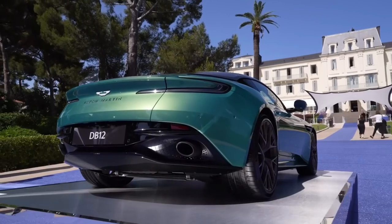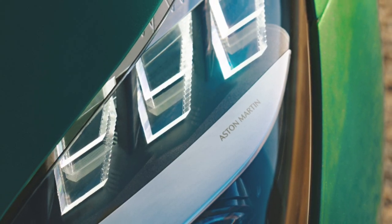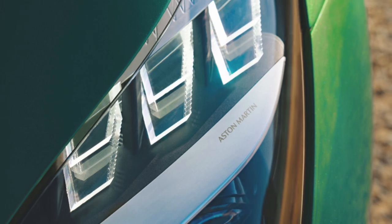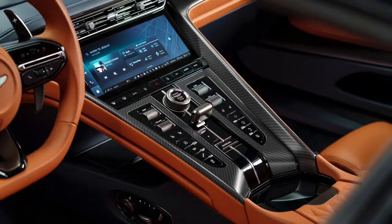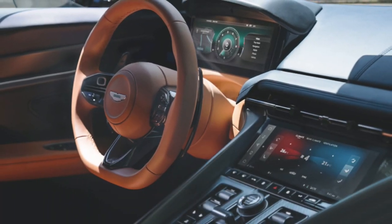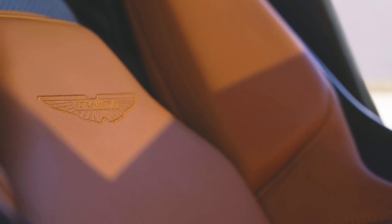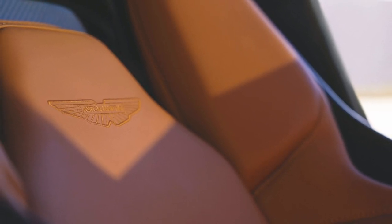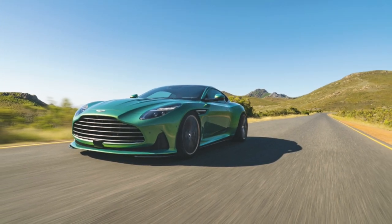The iconic Aston Martin wings badge takes its place proudly on the nose, while new frameless wing mirrors improve aerodynamics. The interior has also been completely redesigned, creating a sense of space and featuring a state-of-the-art infotainment system. Aston Martin offers the Q by Aston Martin personalization service for customers to further customize their DB12, ensuring it becomes a truly one-of-a-kind vehicle.